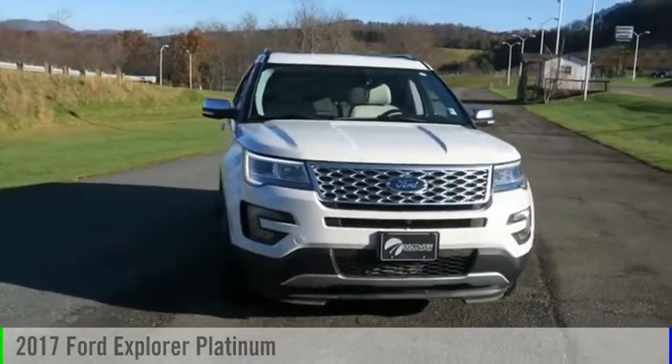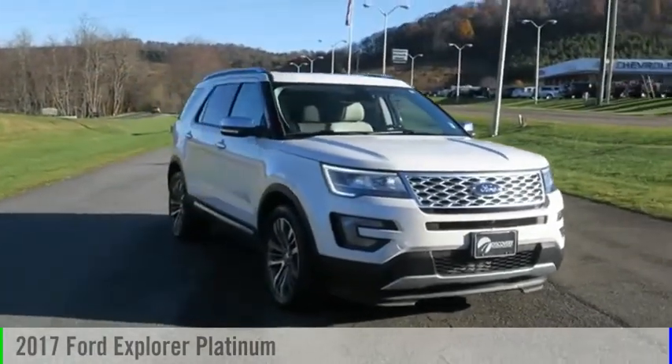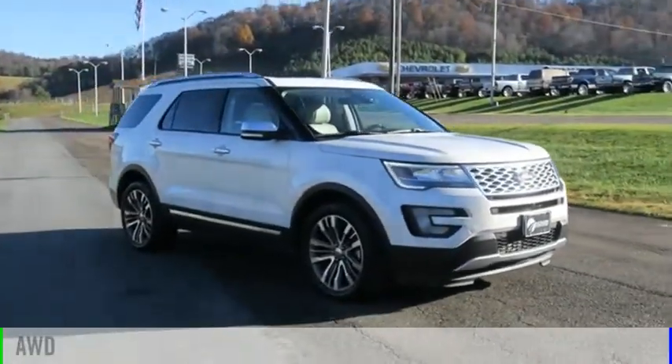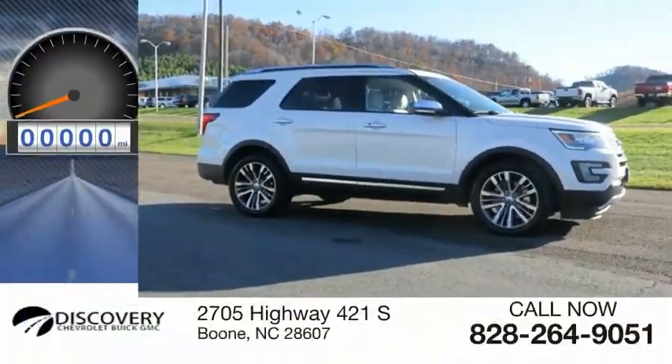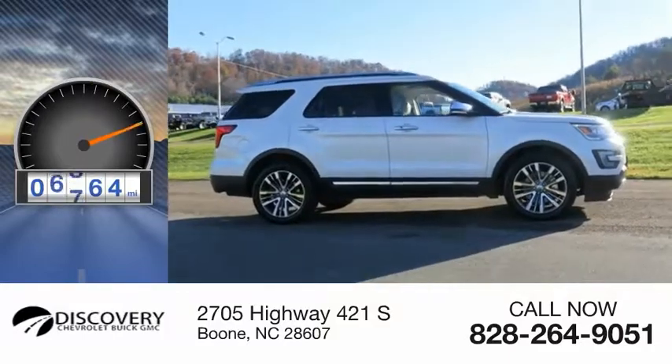Take a ride in the 2017 Explorer. This vehicle is powered by an all-wheel drive, six-cylinder, 3.5-liter engine. This vehicle has less than 8,000 miles.